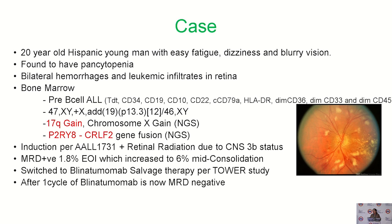This fusion is known to be a pH-like mutation, so we knew we were dealing with a high-risk patient. We started him on a four-drug standard induction as per the AALL1731 protocol. Due to his retinal involvement with the leukemia, he also started retinal radiation. Unfortunately, his MRD did not clear after induction, and in post-consolidation, the MRD had gone up to 6%. We therefore switched him to immunotherapy with blinatumumab, a CD19-directed treatment, as per the adult TOWER protocol. After one cycle of blinatumumab, he finally now has MRD negativity.